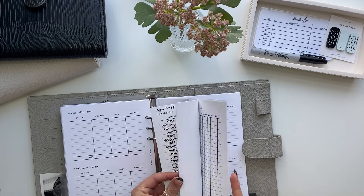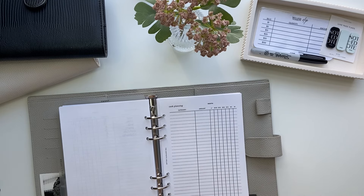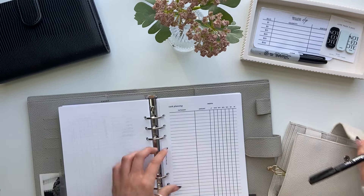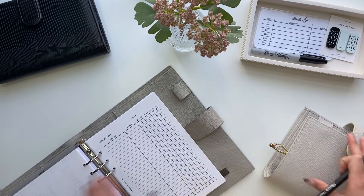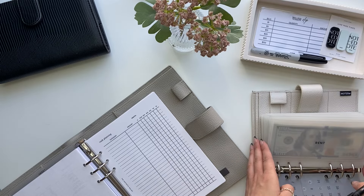So let's go to a cash planning sheet. I'm going to start in my bills binder. I will not be stuffing any bills with this one.